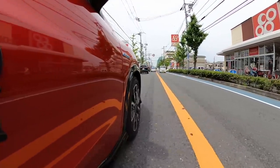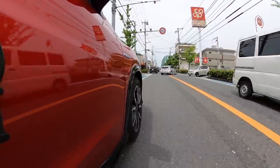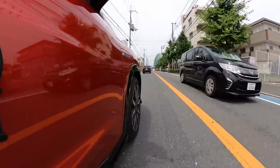SUVs with high ride height tend to roll significantly, but the Modulo X suspension supports it well — a very stable ride impression. The suspension absorbs road surface irregularities beautifully, maintaining a level feel. The straight-line stability seems considerably improved. I'd need a long-distance drive to fully assess it, but the suspension is outstanding.